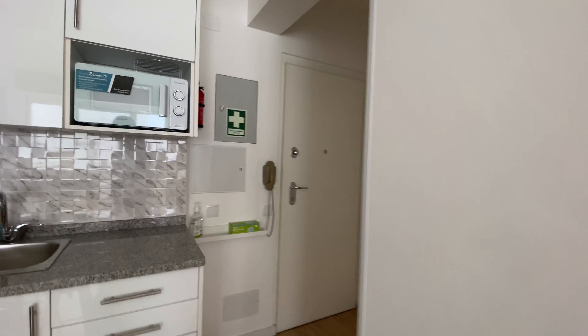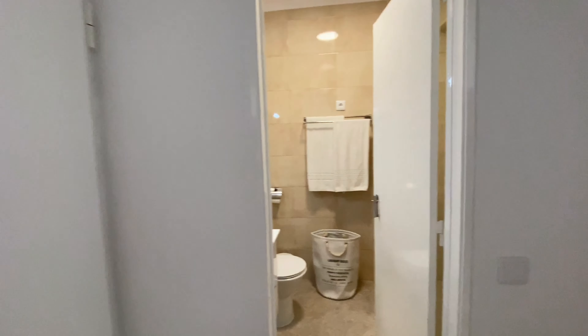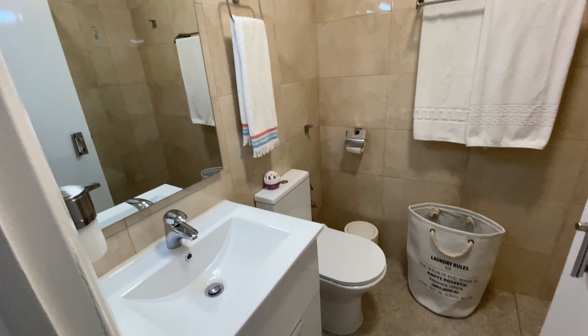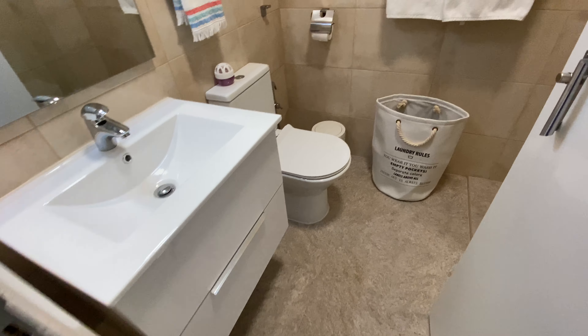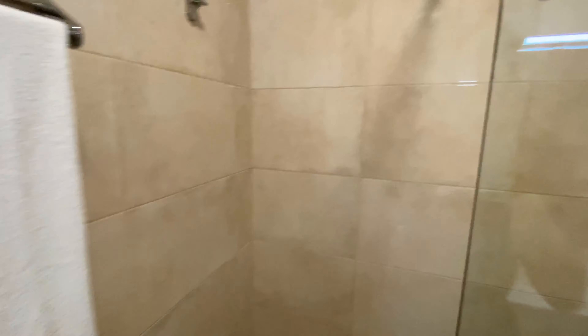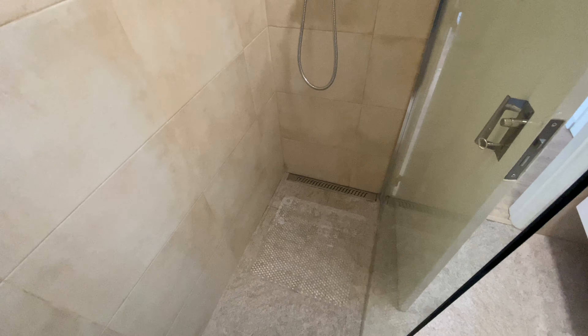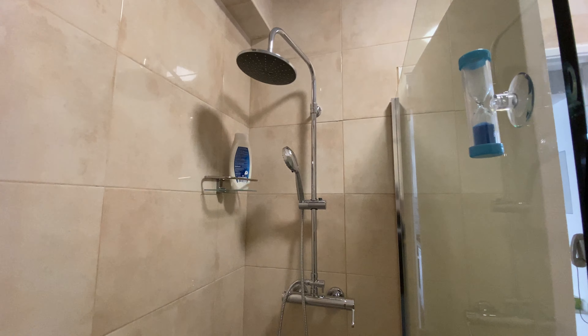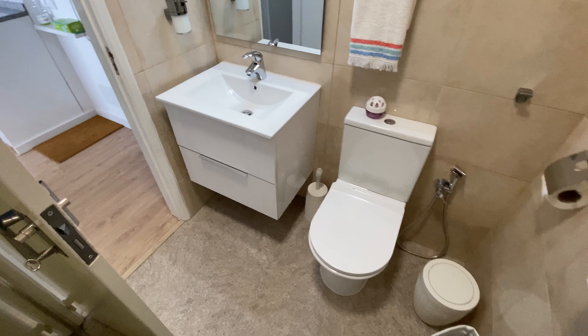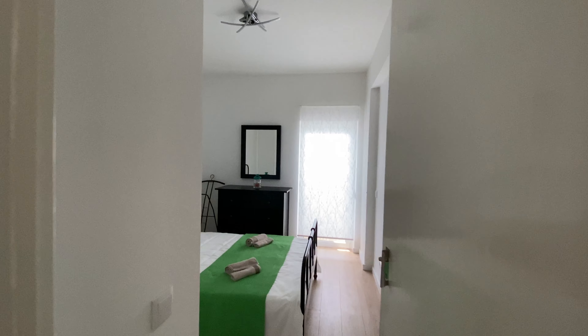Now let's go back — this is the entrance door, and here we're going to find the bathroom. We're going to have a mirror, a sink, a couple of drawers, the toilet, a laundry basket, and you have this open-door shower here with two heads.